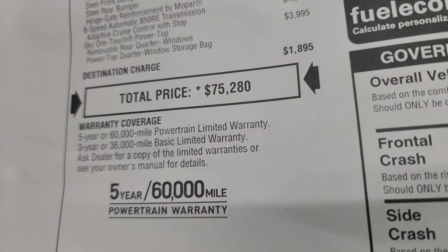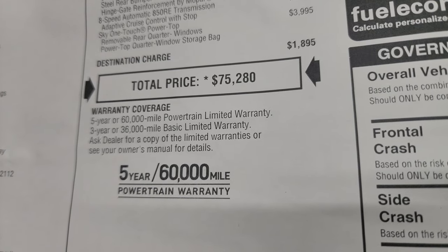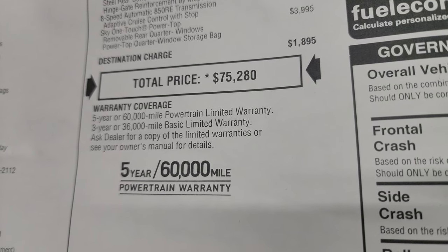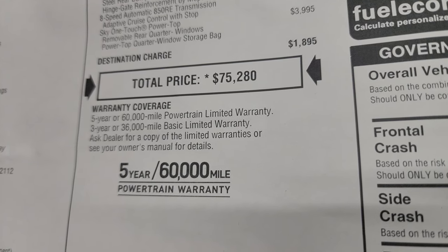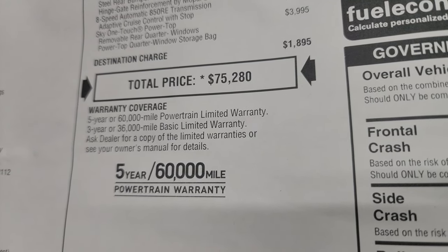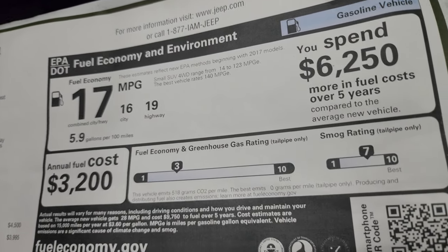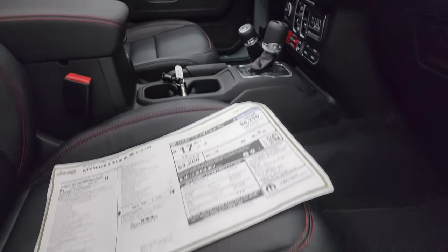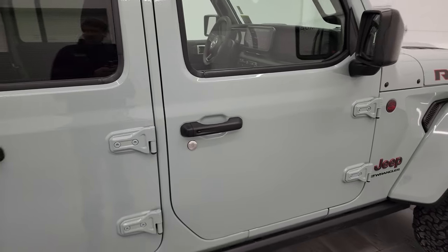Total MSRP is $75,280 on this Jeep Wrangler. It's a lot of money, but you get a lot of stuff and they ride really nice. To get your Summit price, the link in the upper right-hand part of the screen goes to this vehicle on our website if it's still available — if it says sold in the description or title, it's definitely sold. Warranty is 3-year/36,000 bumper-to-bumper and 5-year/60,000 powertrain. The safety overall score is only 3-star on rollover and not rated for the others. The passenger seat is fully power as well.